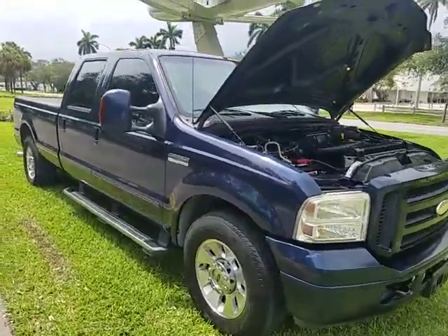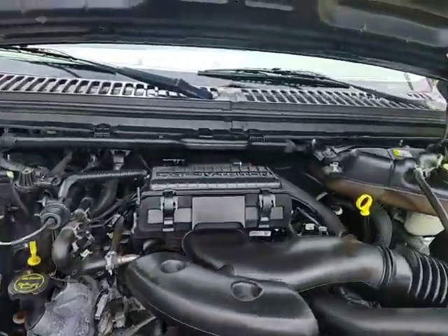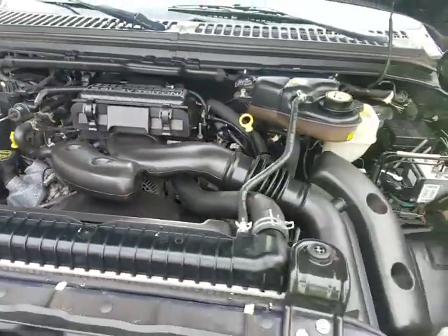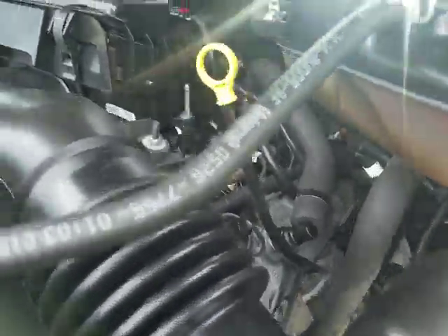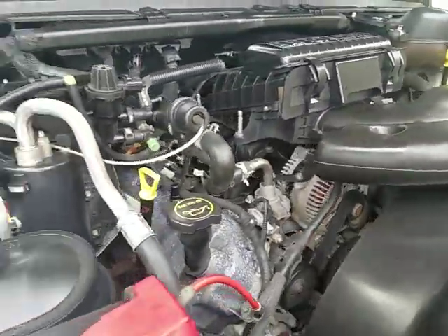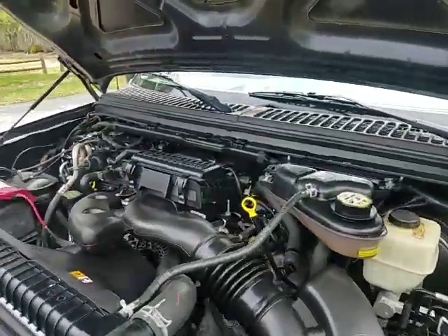2006 Ford F-250 crew cab. It's got the 5.4 liter Triton motor running as I speak. Sounds beautiful. No oil leaking anywhere — at least I don't see any oil leaking. Very clean, mechanically sound, reliable motor.